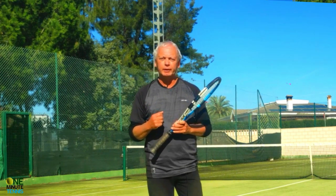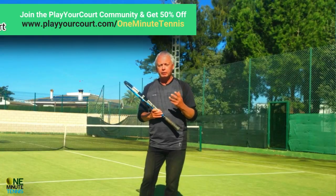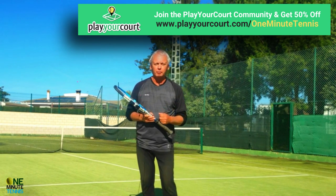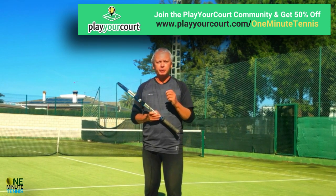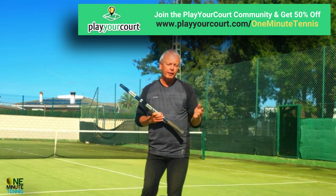Let us know how this works for you - we love your feedback and we always reply to every single comment. Also, if you want to practice this in your local area, have a look at our partners playyourcourt dot com. Their information is on the screen now - they actually send professional tennis coaches direct to your area and to your local court.